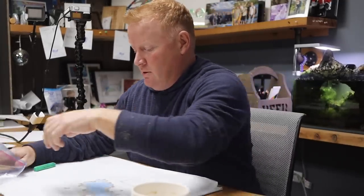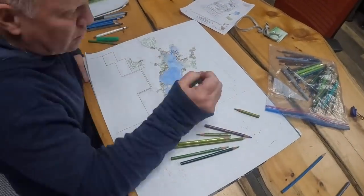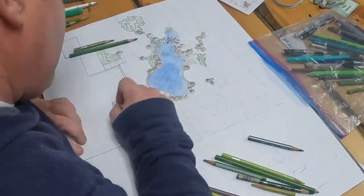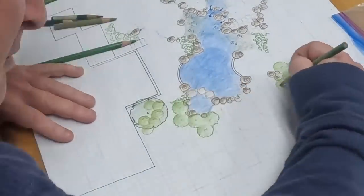Let's color this in. The easiest way to color it is you start with the lowest plants and then move your way up towards the taller plants. So we're going to start with our ground cover. Let's go right to left. I've got some perennials sitting down in here — just thinking like hostas, some ferns or something.